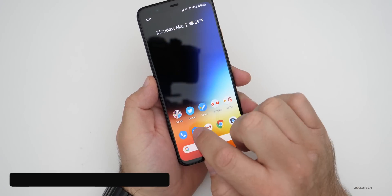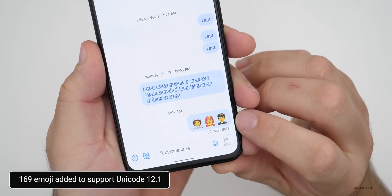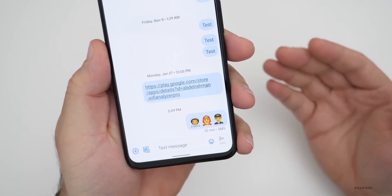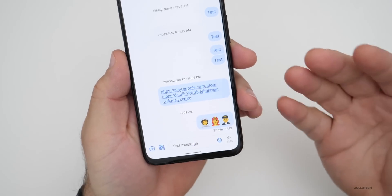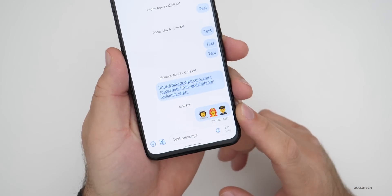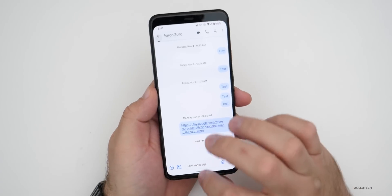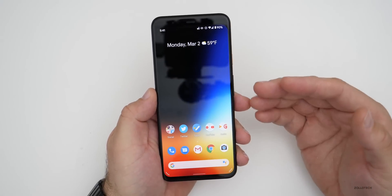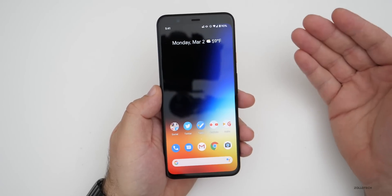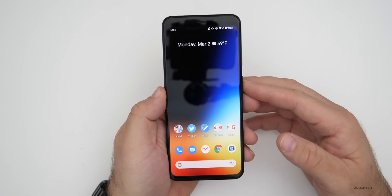They've also added new emoji from the Unicode 12.1 release. If you go into messages you'll see a pilot, a fireman, an astronaut, and then all sorts of different genders and options. There are 169 new emoji — they've added jobs and all sorts of things. I'll link Unicode in the description if you want to check them all out. There will be more new emoji in the second half of the year, but this brings them up to match Unicode 12.1.